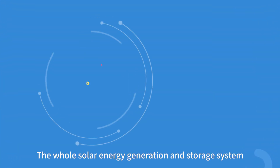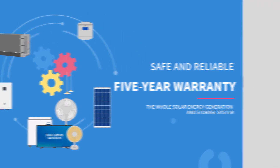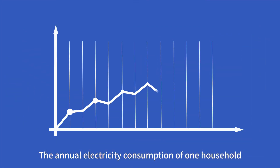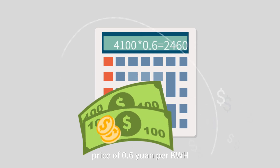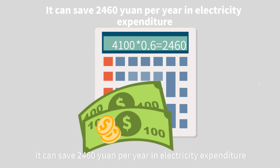The whole solar energy generation and storage system enjoys a five-year warranty. At the same time, it also saves you a lot of money. The annual electricity consumption of one household is 4,100 kWh. Calculated based on the residential electricity price of 0.6 yuan per kWh, it can save 2,460 yuan per year in electricity expenditure.